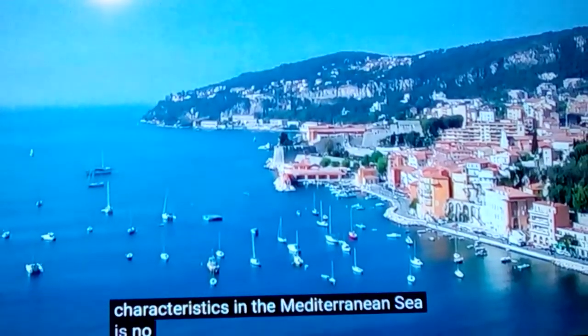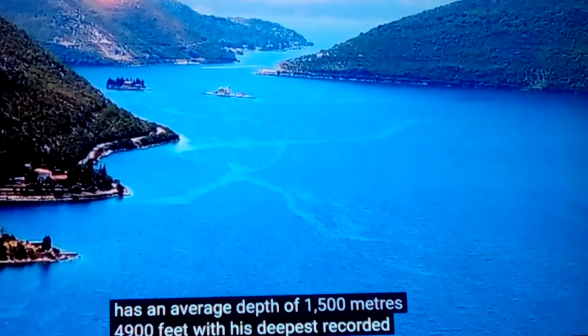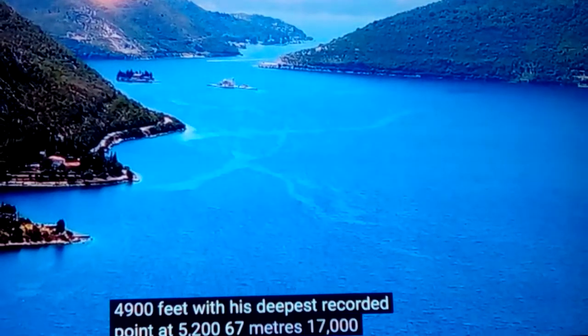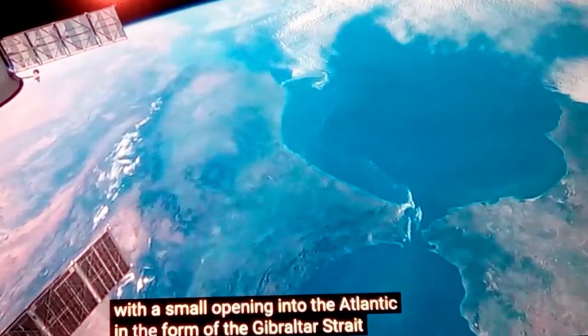We're going to look at the Mediterranean Sea and its origin and formation in ancient times. The Mediterranean Sea is huge, with an average depth of about 1,500 meters — roughly 4,900 to 5,000 feet — and its deepest point is 5,267 meters, over 17,000 feet, which is a few miles.